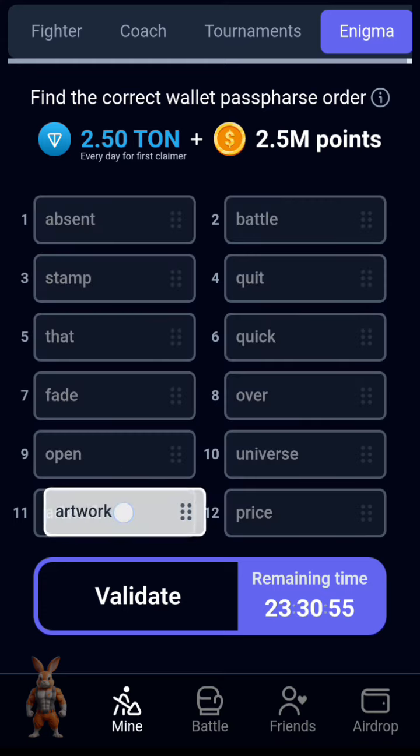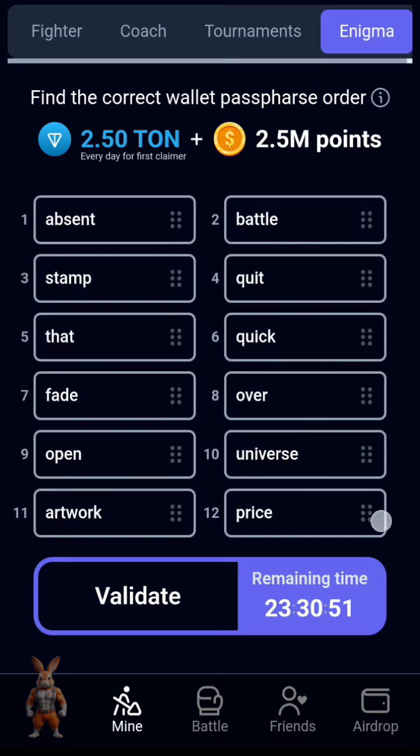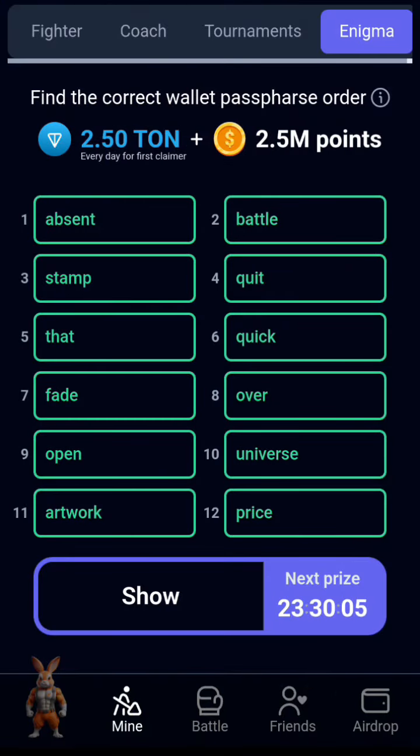This one is 'artwork'. Now we are going to validate this — as you can see it's correct. If you click on validate, you can see it's very correct. See you guys on the next update. Thanks for watching, do remember to subscribe.